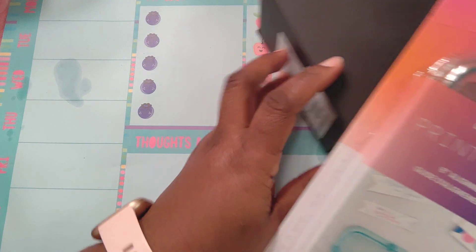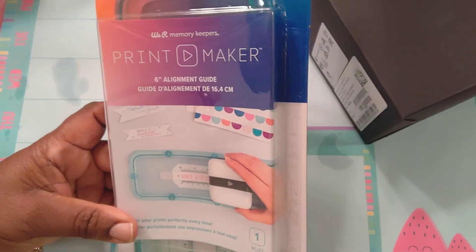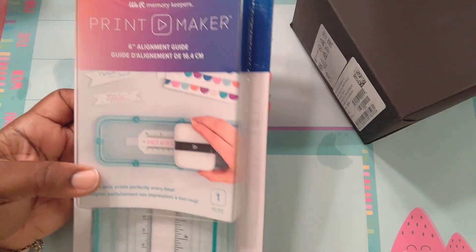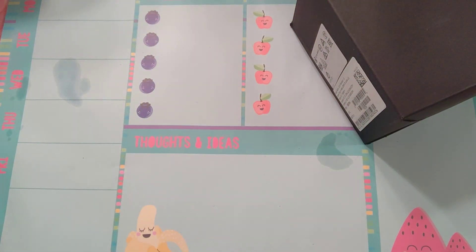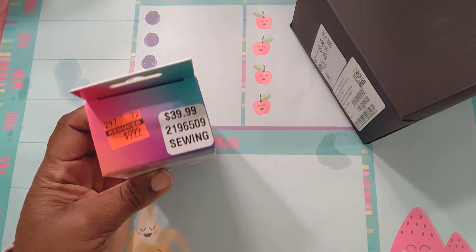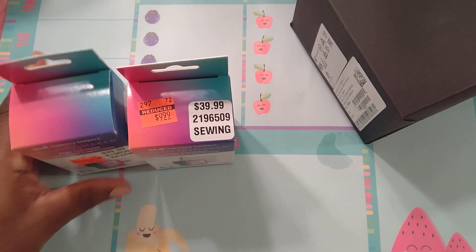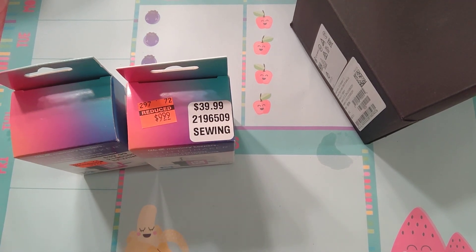I got this from Michaels the other day for $5.99. They got this too at the same price. You can also get them online at Amazon — that's where I got mine. If you listened to that video, you know I bought three of those. I got one from HSN and sent it back, but the post office didn't deliver it.